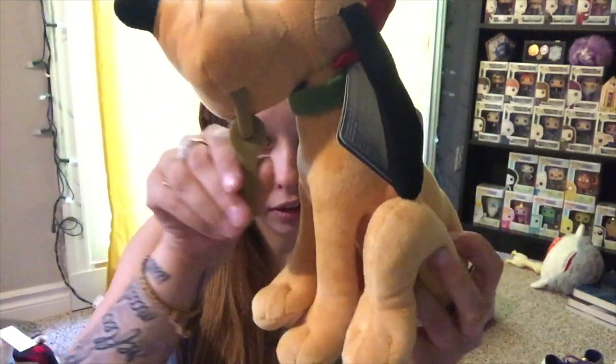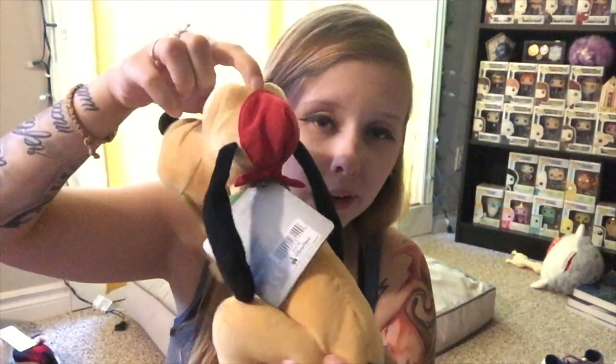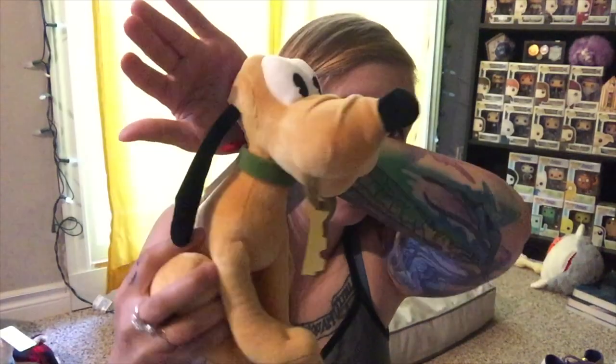To finish off the plushies, I picked this up at the Pirates of the Caribbean ride — it's Pluto as the dog in the ride at the end where the dog has keys in his mouth and the prisoners are trying to get them to escape. He has his keys in his mouth and his little pirate hat on. This is honestly one of my favorite plushies from the trip. I also got a mini plush Donald Duck magnet to put on my fridge.